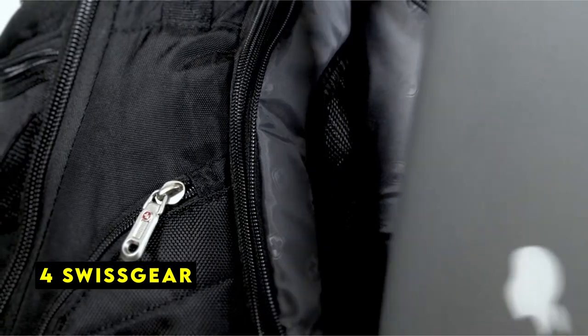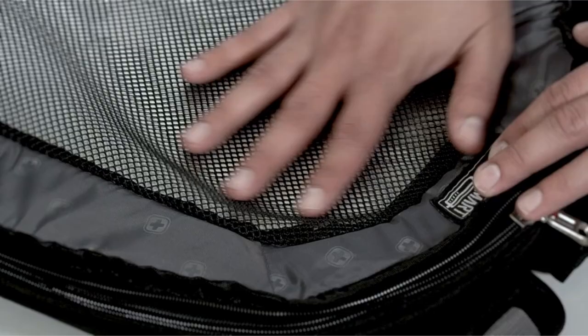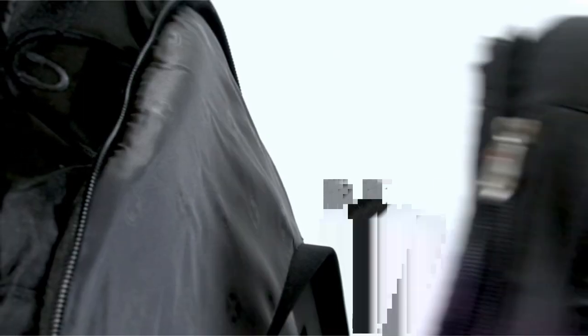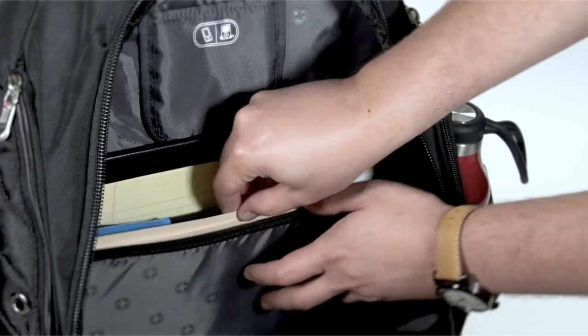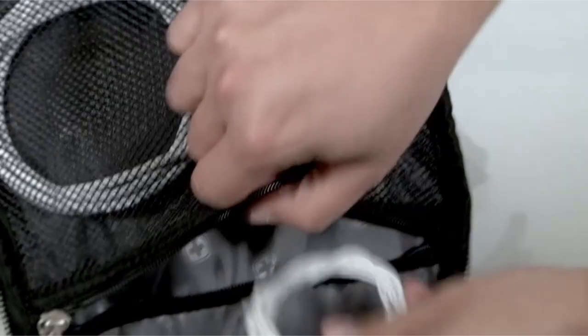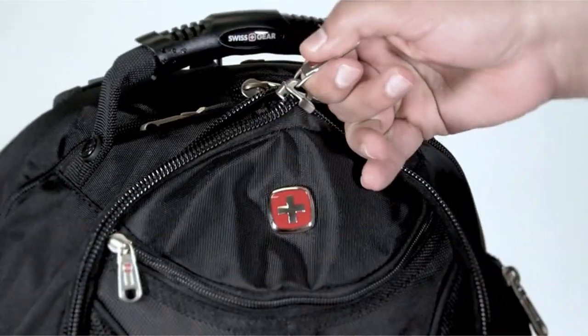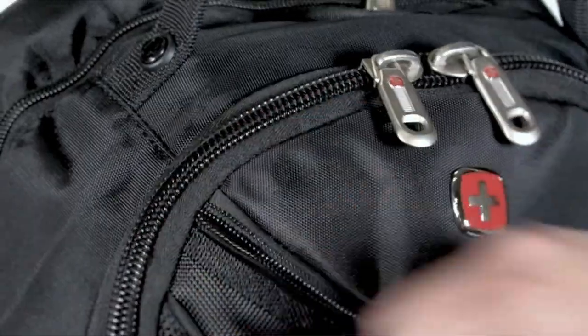At number 4 is Swissgear. The Swissgear 1900 ScanSmart 17-inch laptop backpack is a thoughtfully designed travel companion that streamlines your airport security experience while providing ample storage for your essentials. Its laptop and case scanning capability allows you to quickly pass through security checkpoints, saving you time and hassle. The backpack features a dedicated laptop compartment with zippered access, ensuring your device remains secure and protected.